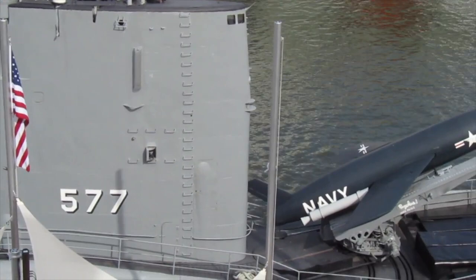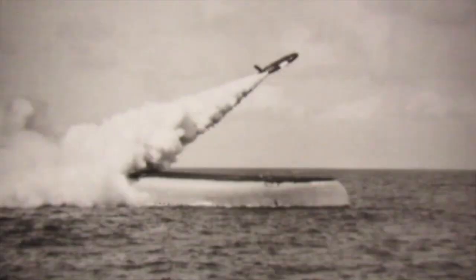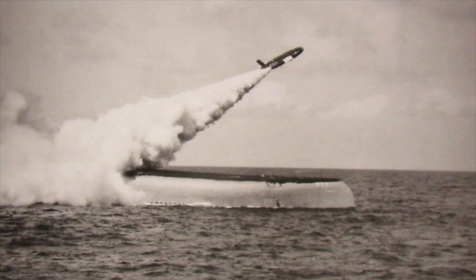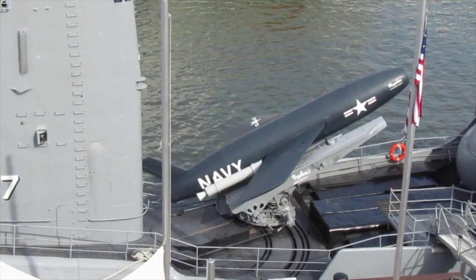Originally carrying the Regulus I cruise missile, the USS Growler was constantly on secret missions. The Regulus missile was also referred to as the SSM-N-8A Regulus cruise missile. The Regulus I could take off and fly like an aircraft, launched from rail tracks on the USS Growler. It was equipped with two Aerojet Jato booster rockets for takeoff and a main Allison J33-A14 turbojet engine, and could travel 500 miles with a 3,000-pound warhead.